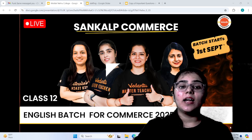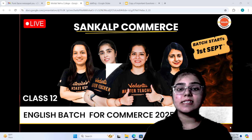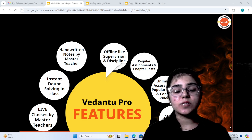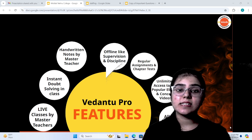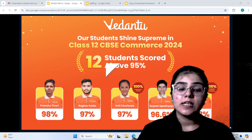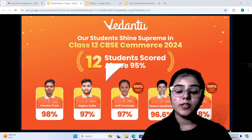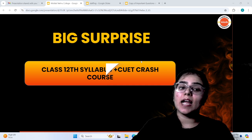Now let's know about the Sankal Commerce batch on Vedantu. The starting date is 1st September. Features include live classes by master teachers, instant doubt solving sessions, handwritten notes by master teachers, offline supervision and guidance, regular assignments and tests, and unlimited access to 50 plus ebooks and all India test series.